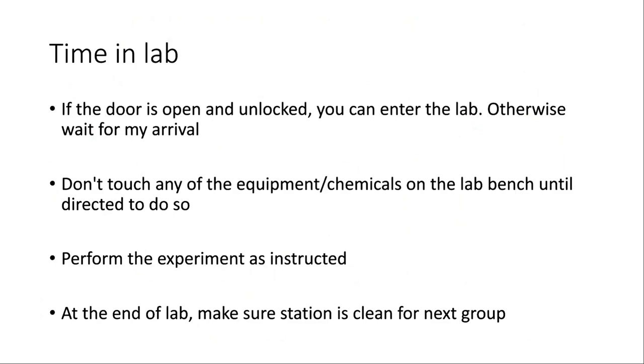When you arrive at lab, if the door is open and unlocked, you can come in even if I'm not there — I'm probably just in my office, printing something, or getting something from the stock room next door. When you come in, there will often be chemicals and equipment already set up related to that lab. Make sure you leave that stuff where it is until I tell you to start the experiment. Once you do start, make sure you're performing it as instructed.